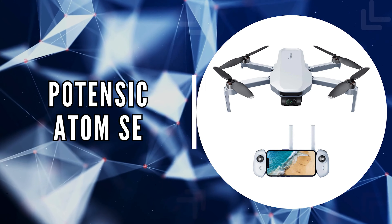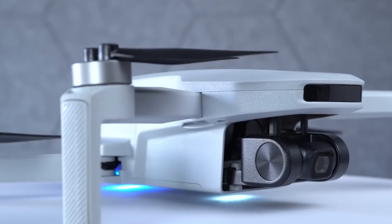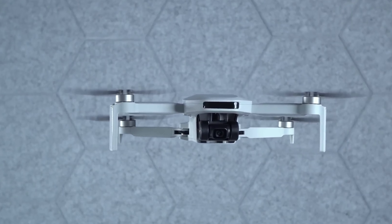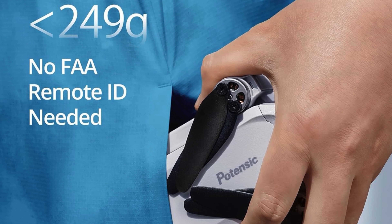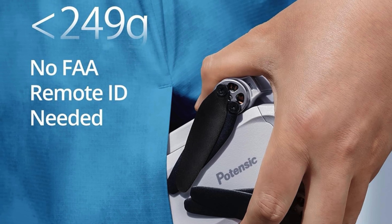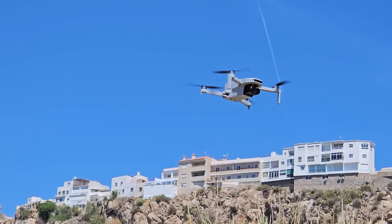The third on our list is the Potensic Atom SE. The Potensic Atom SE is a marvel for those who yearn for the freedom of flight without the burden of heavy gear. This drone is ultra-lightweight, tipping the scales at just under 249 grams, which also means you can fly without the need for FAA or remote ID registration, offering ease right from the start.